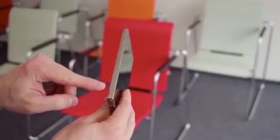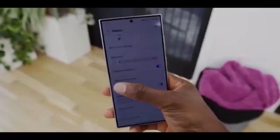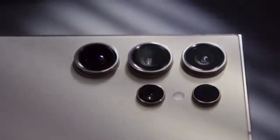The Galaxy A36 is about to level up with Android 16-based One UI 8, bringing brand new features and improvements that'll make the phone feel like new again. So what do you think? Are you ready to test One UI 8 on your Galaxy A36, or will you wait for the stable version? Let me know in the comments.